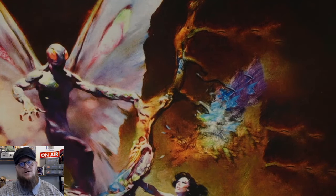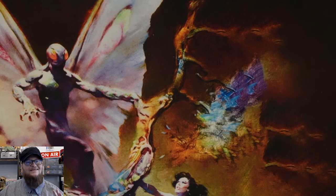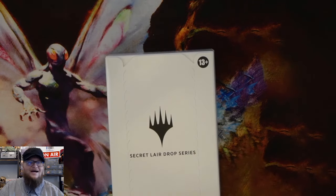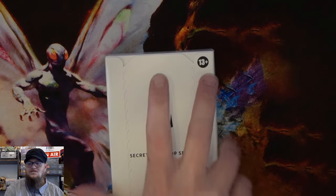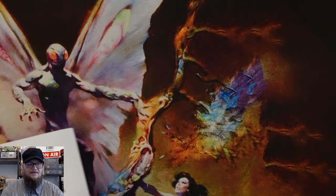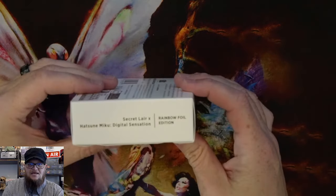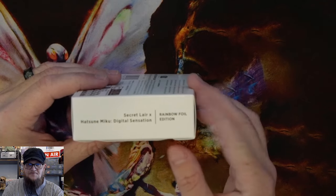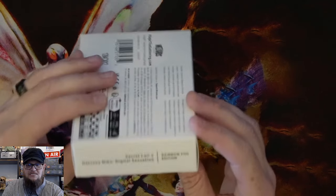Welcome back to Gero Dynamics. Let's go ahead and do the classic Secret Lair bundle opening. I actually got the full one of this one. Actually, I don't think I'm opening this — I think I'm leaving this one sealed.